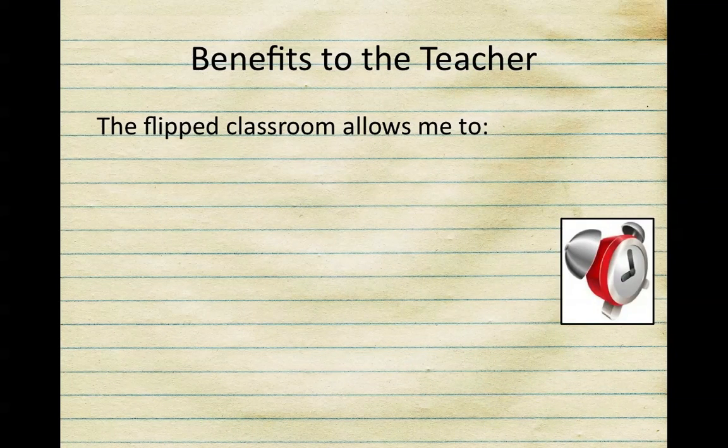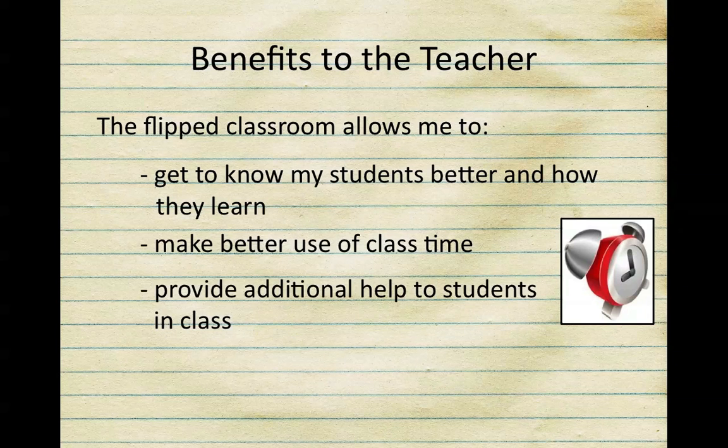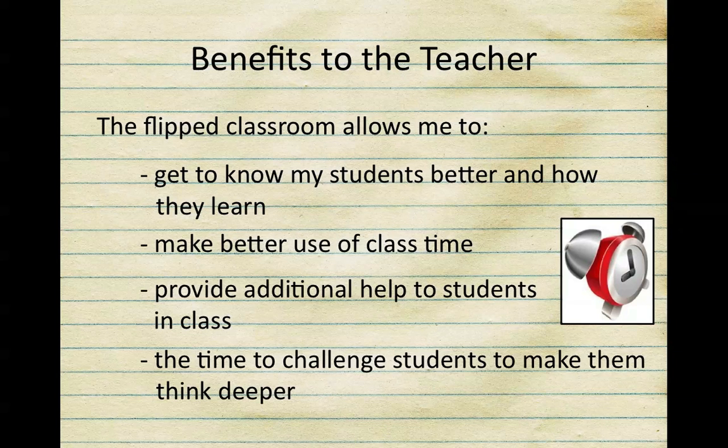What are the benefits to me, the teacher? This is going to allow me to get to know each of you better and how each of you learn, because I'm constantly interacting with my students during class. We're going to make better use of class time, providing additional help to each of my students right in class, and it's also going to give me time to challenge each of my students.